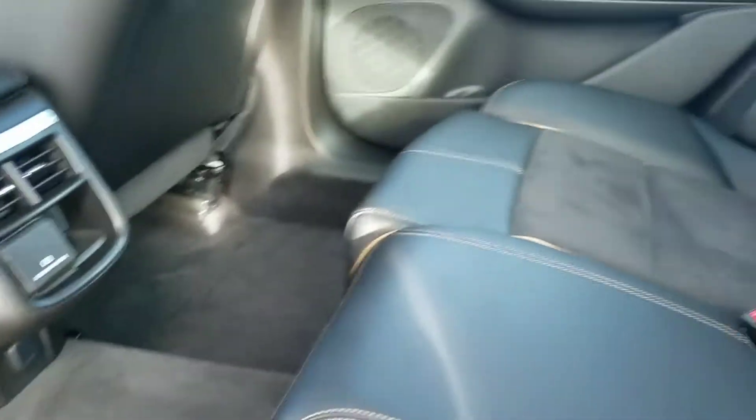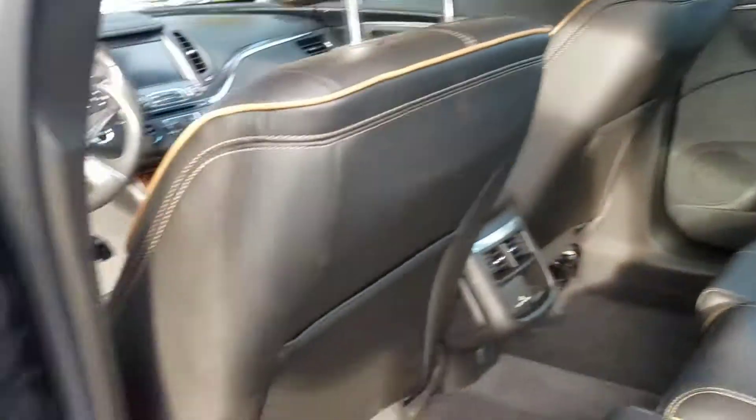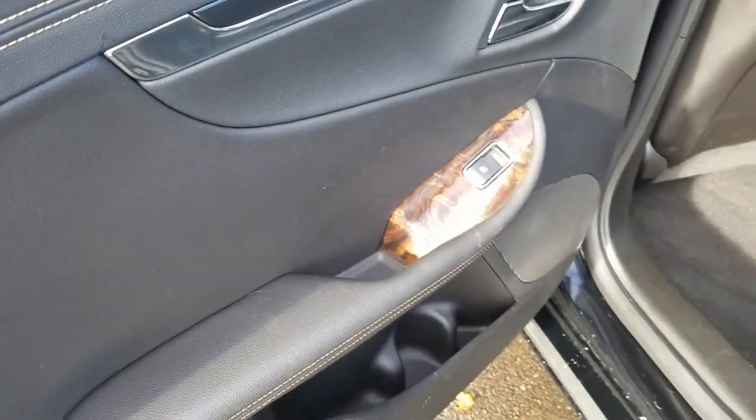Here's the back seat. You can see there's a suede-type material, vents in the back, and an armrest for whoever's sitting in the rear, along with some nice wood trim on the door.